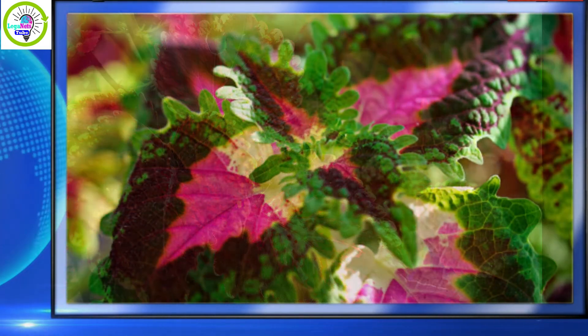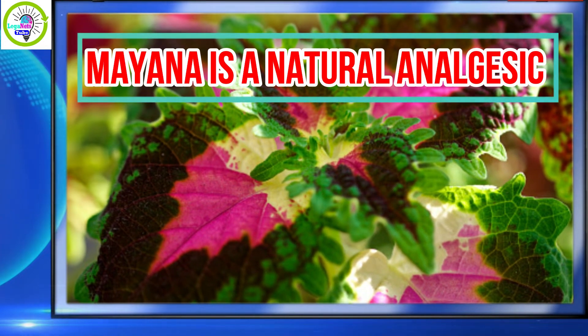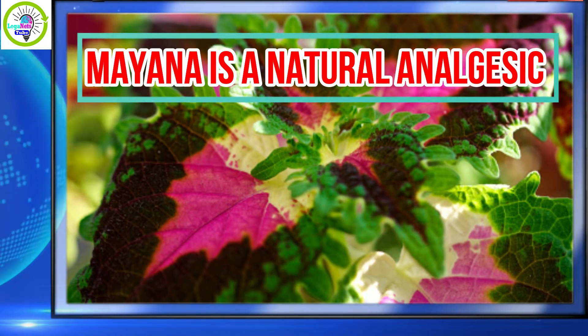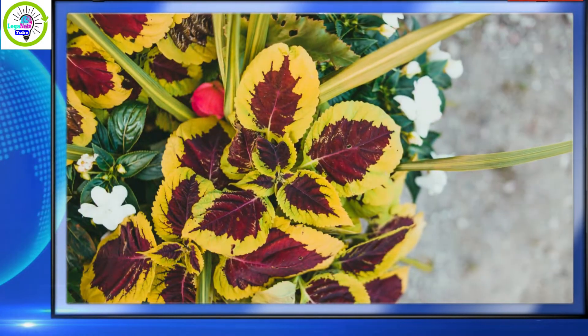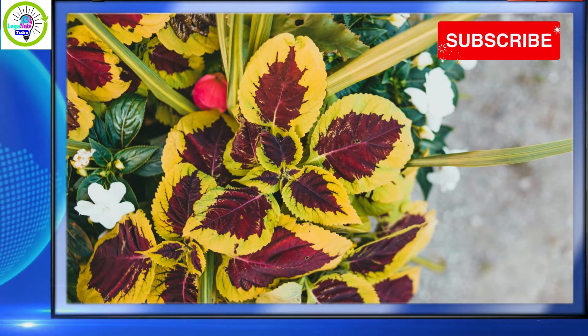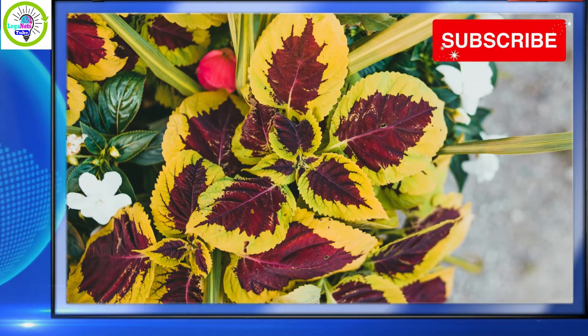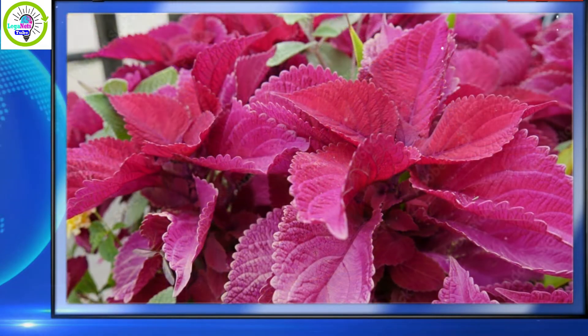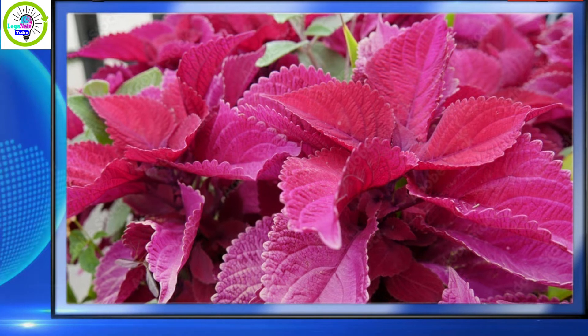Number one: mayana is a natural analgesic. Scientific studies here and abroad have isolated a mixture of analgesic compounds from the leaves of the mayana herb. Analgesic compounds help relieve pain. Thus, if you have a painful headache, you can try crushing mayana leaves and applying them to your temple and nape.